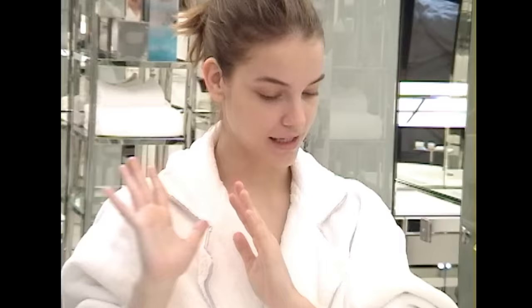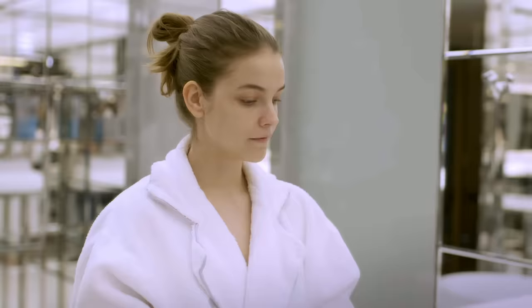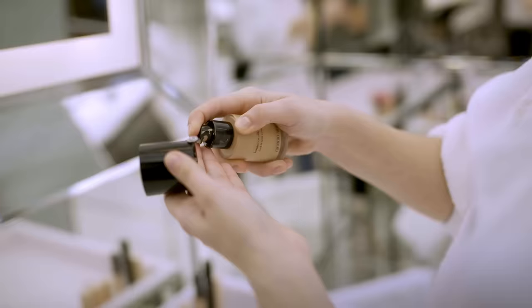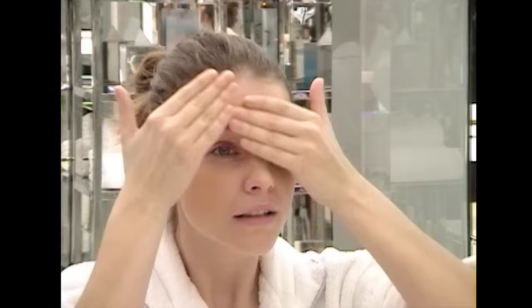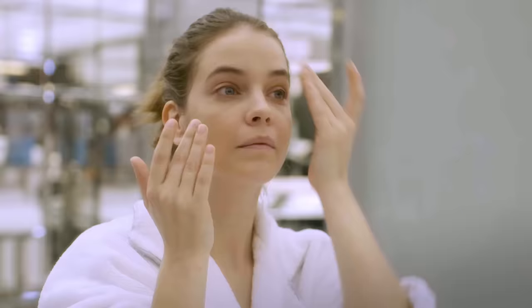And now we're on to my makeup, which is also going to be very simple because I am having a day off. But I still want to look pretty. I'll just tap on a little bit of the foundation. Since my skin is very moist, it's very easy to apply. I don't use any brush — my fingers are my best friends.